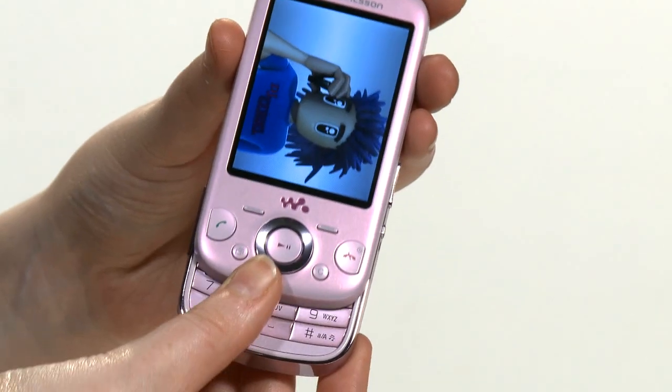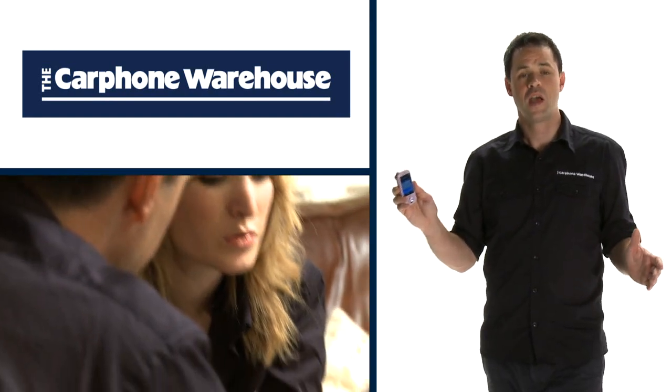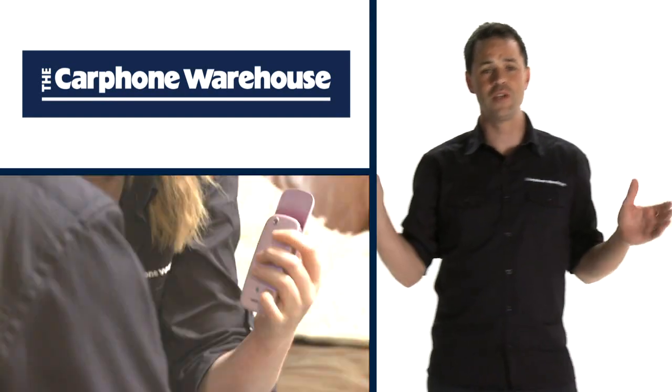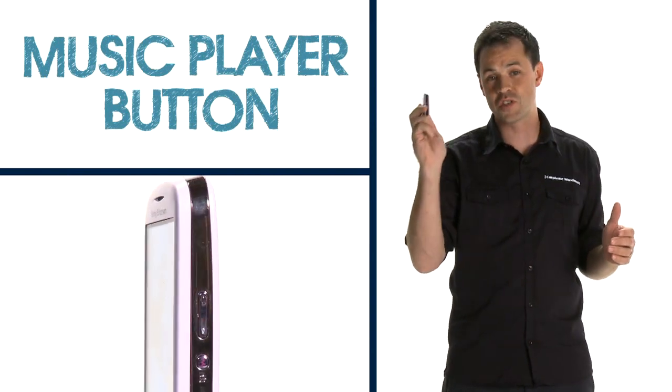The Sony Ericsson Xylo is a Walkman phone that is both pretty and packed full of features. Slide it up and you'll reveal a keypad under the large 2.6 inch display. Part of the Walkman family of phones from Sony Ericsson, it's full of music functions that entertain you on the move, including a dedicated music player button on the side to get you straight to your tunes.